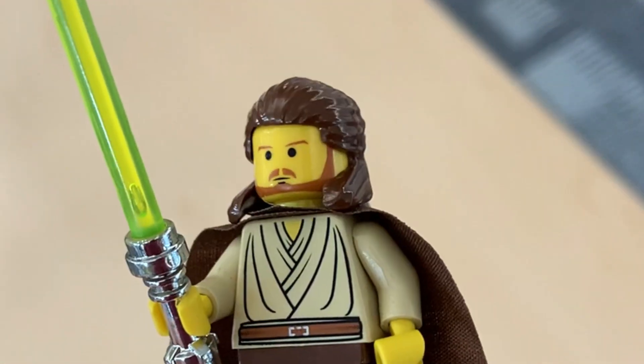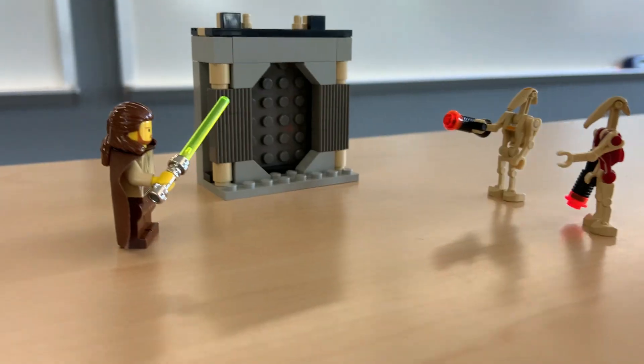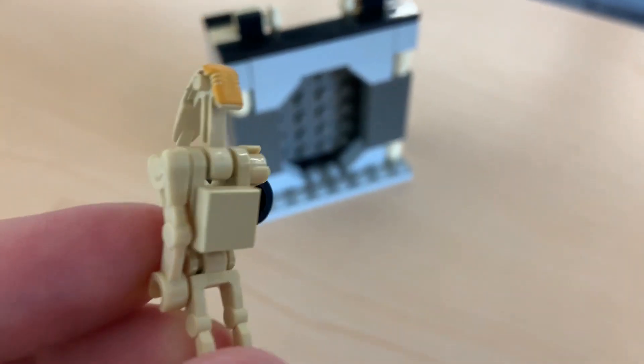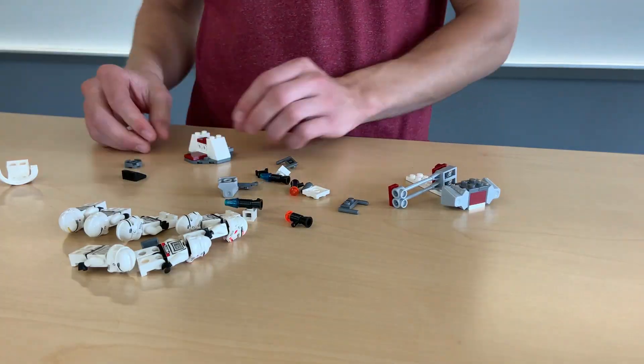Qui-Gon also looks great with that classic yellow head and a sweet chrome lightsaber, which is also something I wish Lego still did. The average used price for this set is about $35, which isn't too shabby for a little door. Speaking of, can someone tell me if this tan one-by-one goes on the door or the droids?